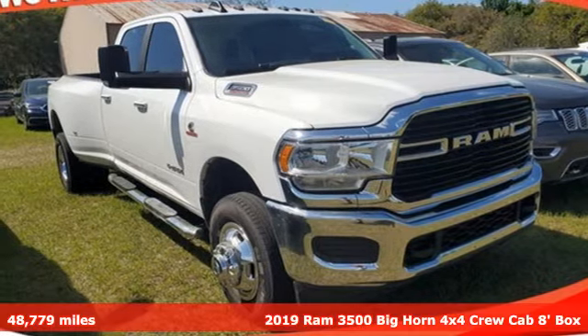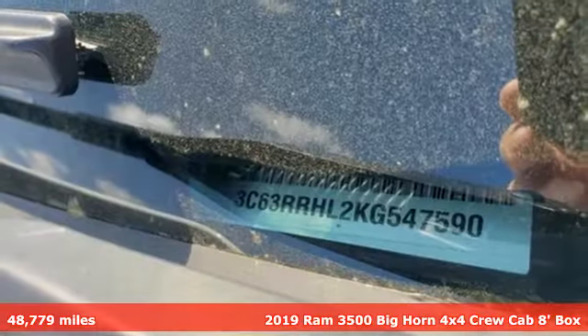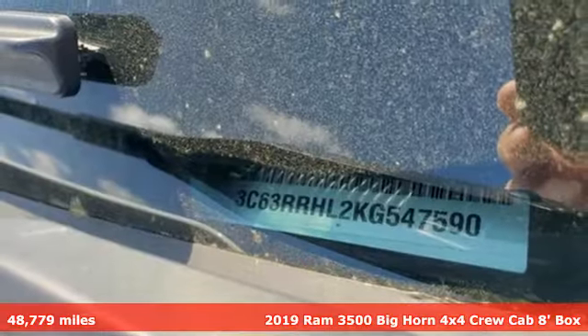Here's a 2019 RAM 3500. RAM works hard, plays harder. It boasts an impressive list of features like these.